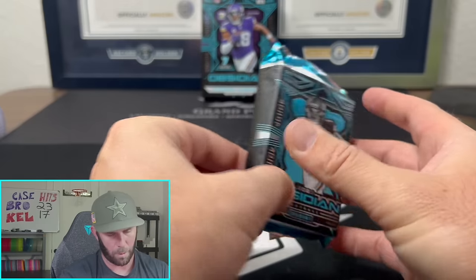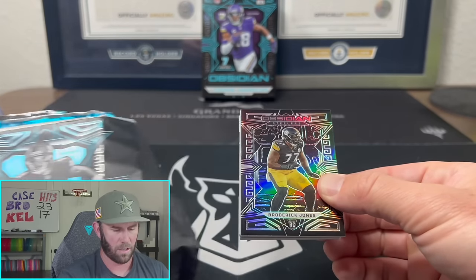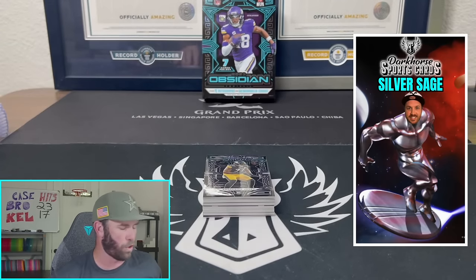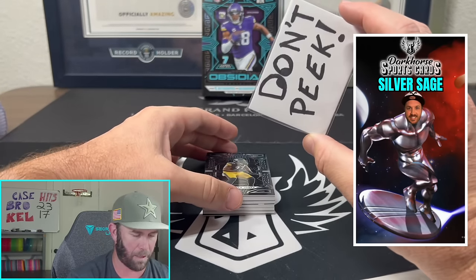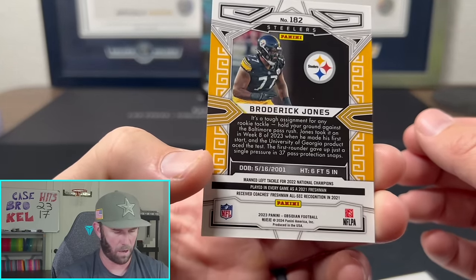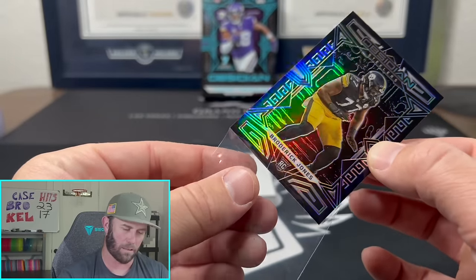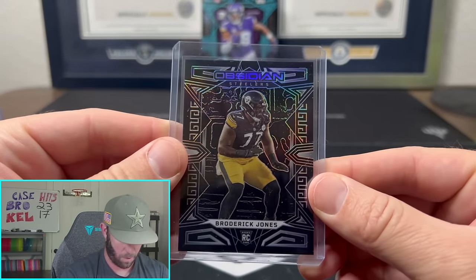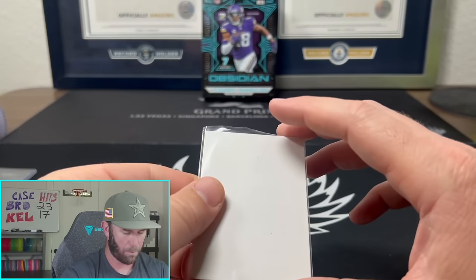We'll be doing a new giveaway very soon. Also, exciting news — Silver Sage will be doing his first test break, I believe Wednesday night, with a couple boxes of baseball on Whatnot. Some Topps product got moved up, so we'll have some Topps breaks coming up too. Make sure you guys go bookmark that Silver Sage show.